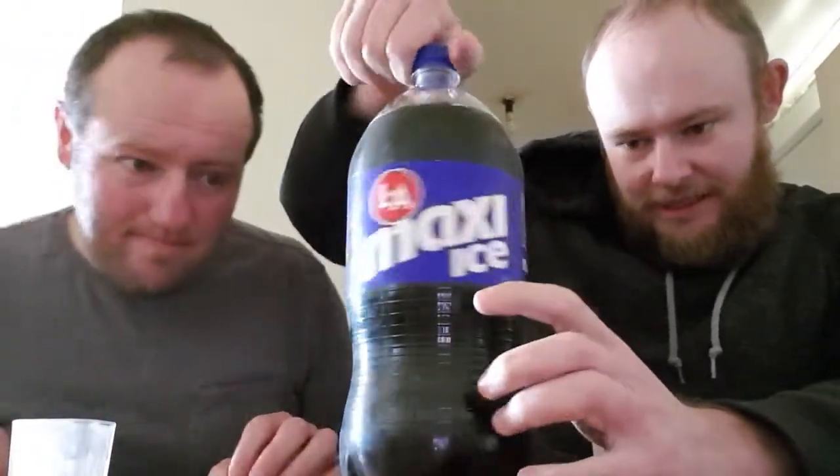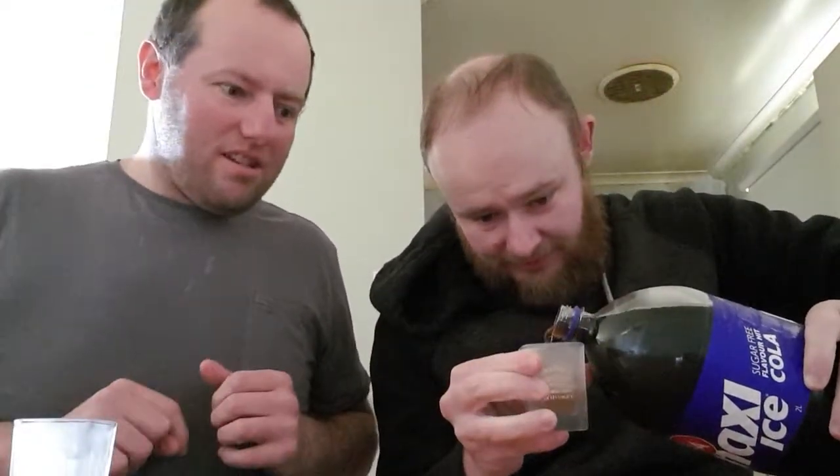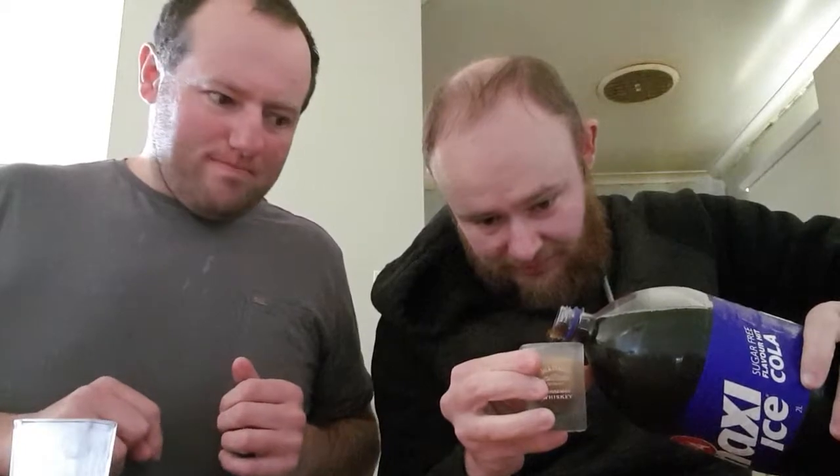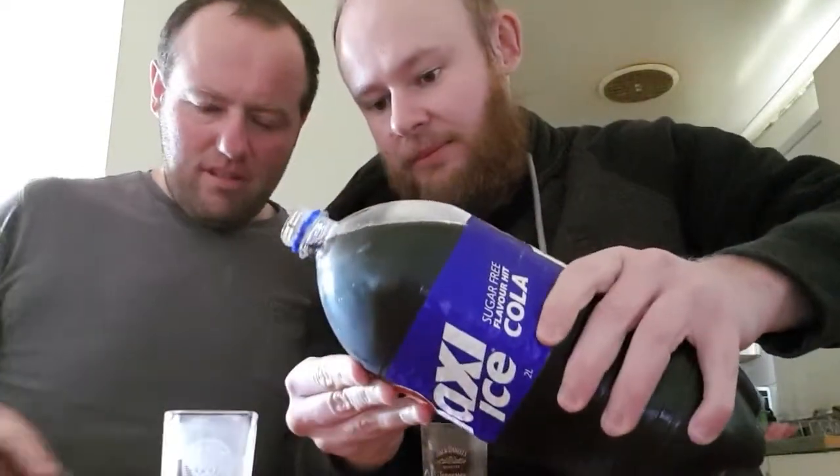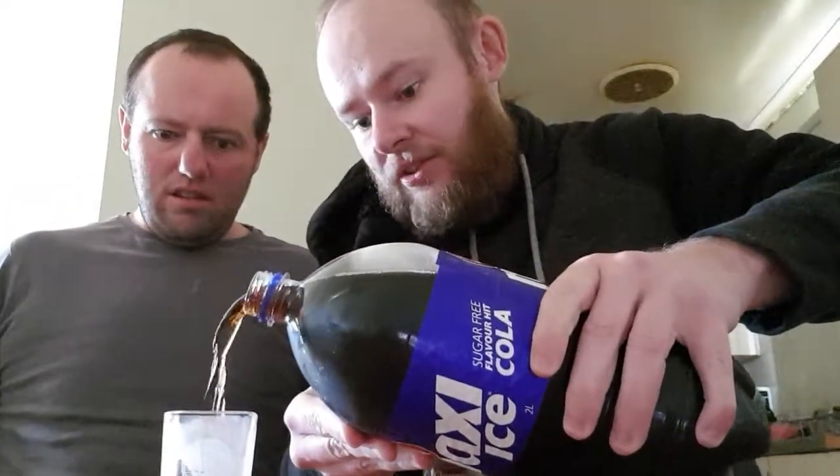Sugar-free flavour cola. That's about all I can see. To start off, it's very fizzy. Sugar-free is very fizzy.